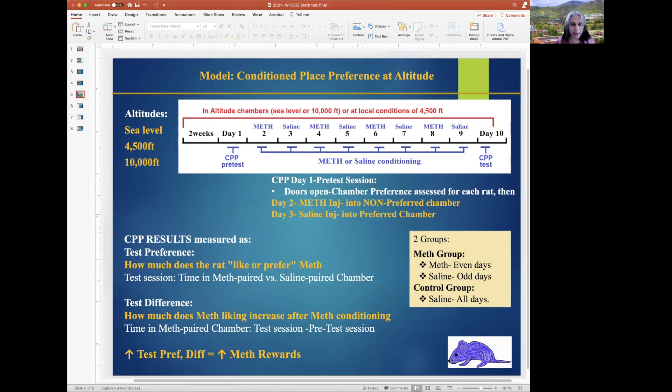Similarly, the saline injection is paired with the preferred chamber on odd days. That continues for eight days and is followed by the CPP test, where doors are opened and chamber preference is assessed again. CPP results are measured as test preference — how much does the rat like or prefer meth — which is the time in the CPP test the animal spends in the meth chamber versus the saline chamber. Test difference measures how much meth liking increases after conditioning: meth preference after conditioning minus that from before. An increase in test preference and difference indicates that meth rewards are higher.